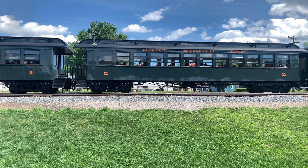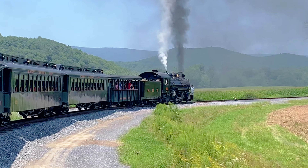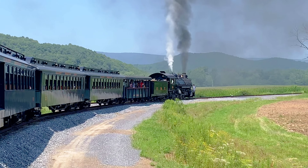Stepping aboard, one is immediately transported to the early 20th century. The restored vintage coaches, with their plush seats and polished woodwork, exude an old-world elegance. The conductor's uniform and vintage luggage racks evoke images of a time when train travel was an art form. The air is filled with the mingling scents of steam, coal, and anticipation.